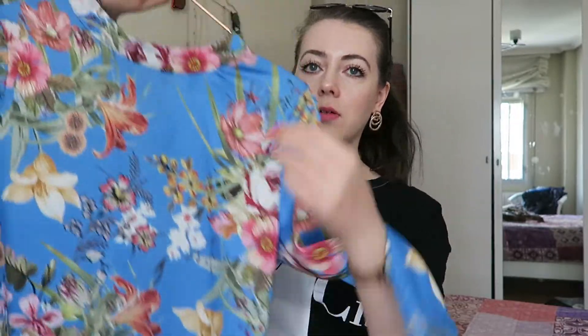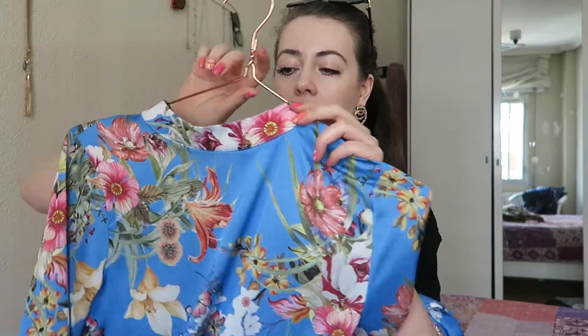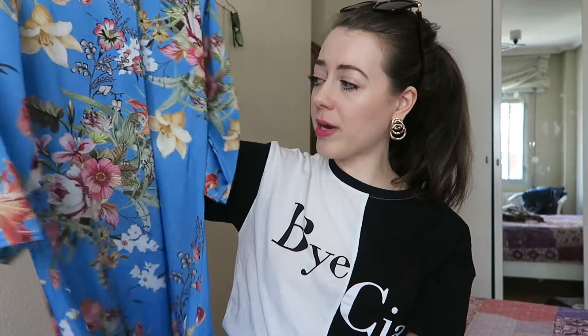It's covered with these gorgeous flowers all over it with this high neck. So I thought it'd be a really cute kind of spring summery dress to have. And it was eight euros in the sale, which I think is a bit of a bargain.